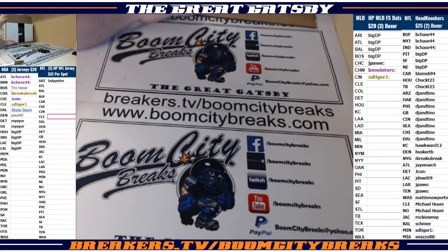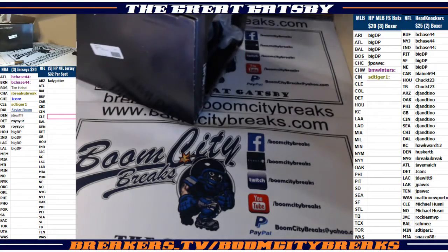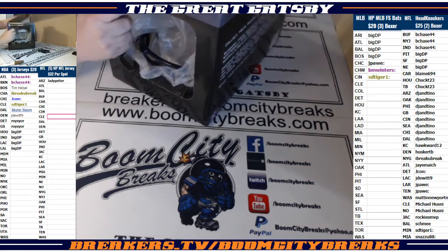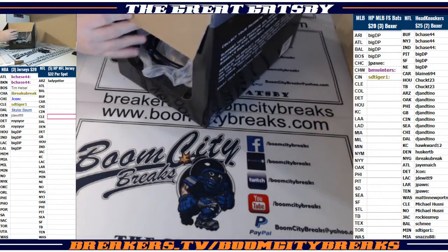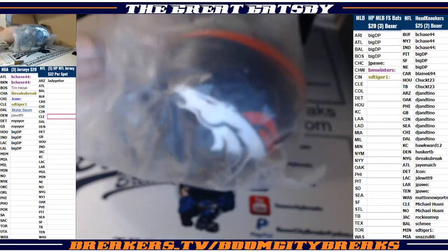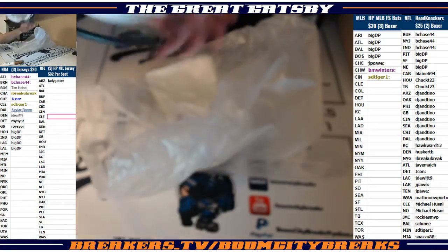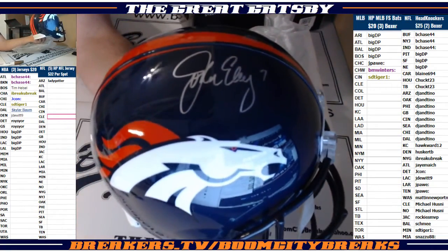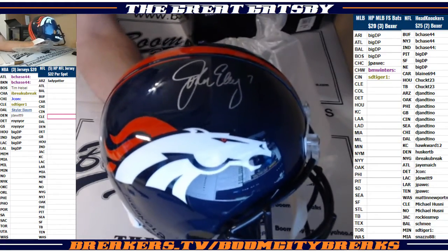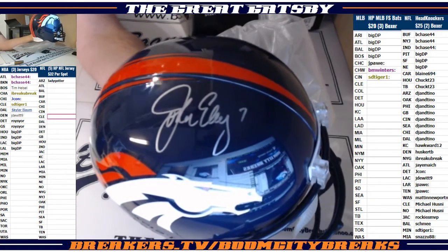Oh yes! We got us a good one here, boys — we got us a good one. Damn, sick helmet! Going out to the Denver Broncos! We got a replica helmet — boom baby — John Elway for the Broncos!